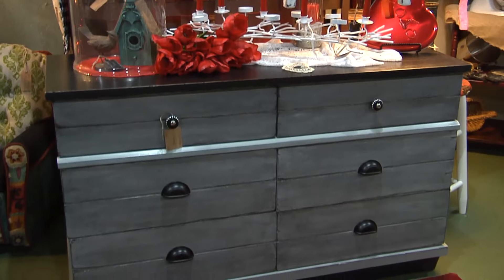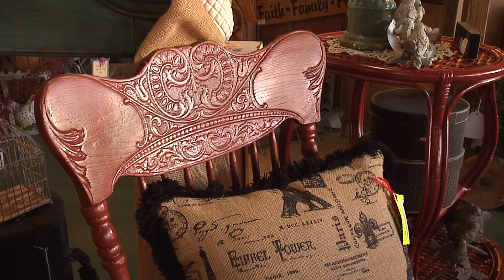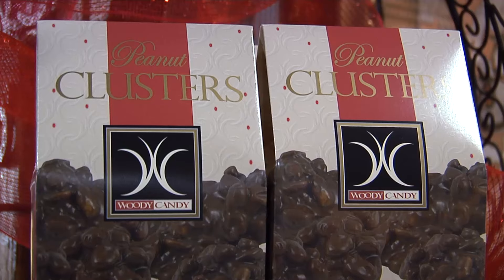We have some larger pieces but we have a lot of refurbished items. We have a lot of painted furniture, a lot of craft work, wood work. We have Made in Oklahoma products. Woody's Chocolates, made in Oklahoma City, is one of the Made in Oklahoma products that Mud Creek Creations carries. They also have lots of products that are handmade by people right here in Comanche and in the surrounding area.